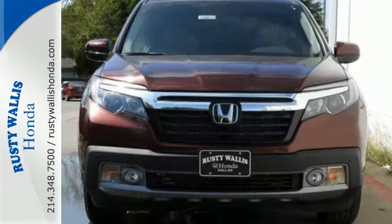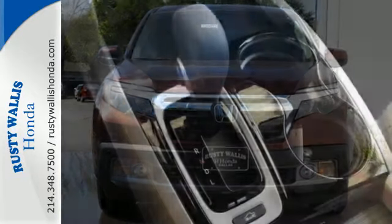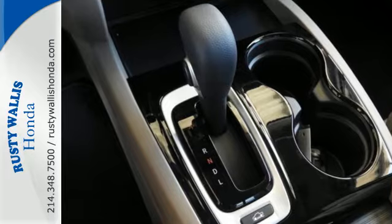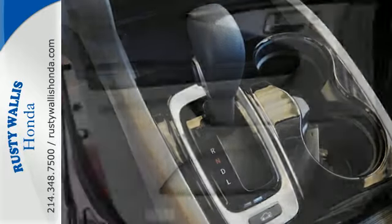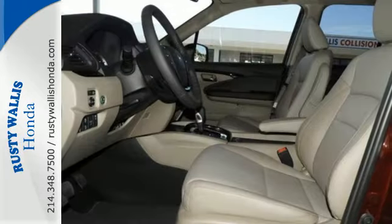Enjoy the endless possibilities and exciting times with Bluetooth, an in-bed trunk with drain plug, integrated trailer hitch, and the eco-assist system. The capability of the 3.5-liter V6 engine with the 6-speed automatic transmission is